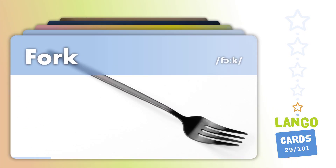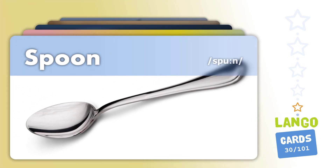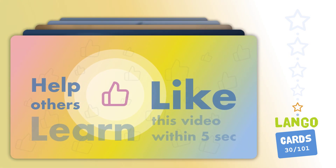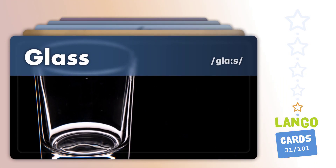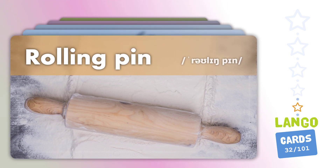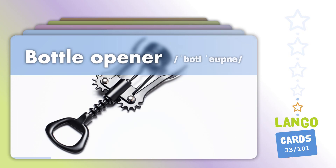Knife. Fork. Spoon. Glass. Rolling Pin. Bottle Opener.